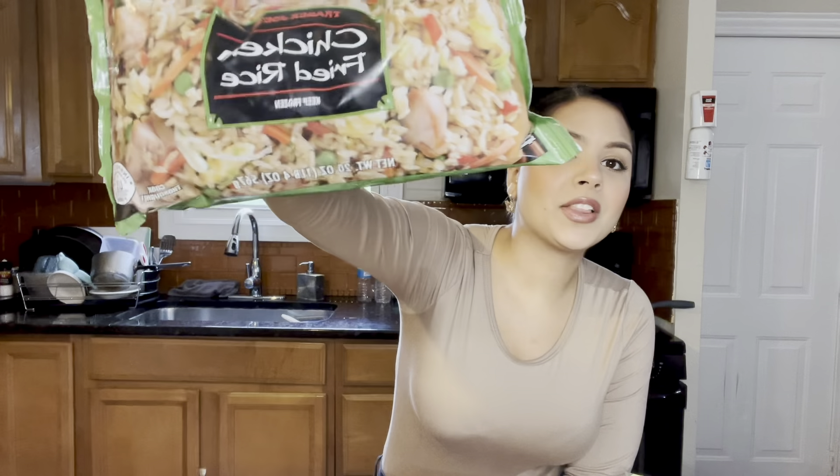Next up I got their chicken fried rice. Not much to say about this except that it is amazing. I just like to add some salt, pepper, maybe some garlic sometimes to give it a little bit more flavor, but other than that this rice is really bomb.